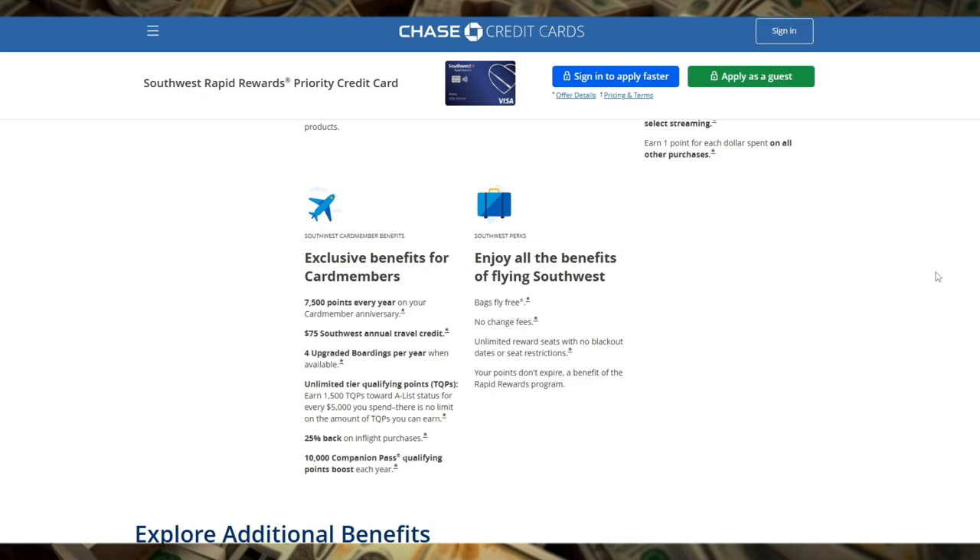Additionally, you'll earn 25% back on in-flight purchases of drinks, Wi-Fi, messaging, and movies, which makes your travel experience more enjoyable and cost-effective.